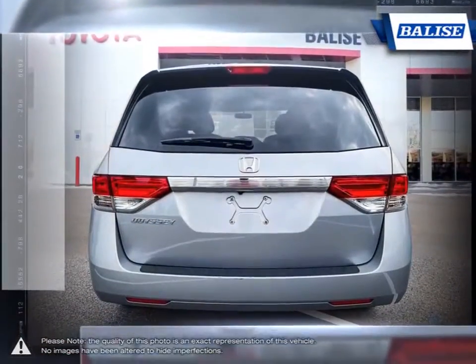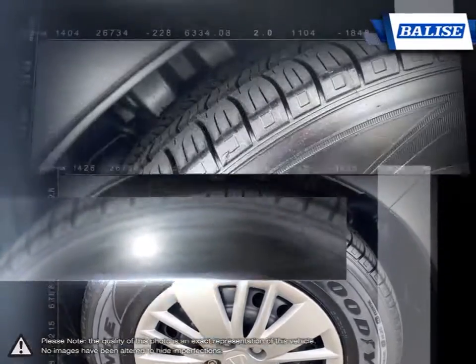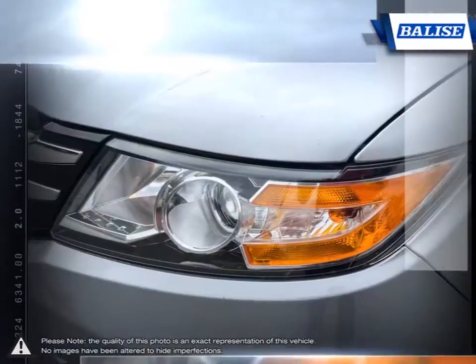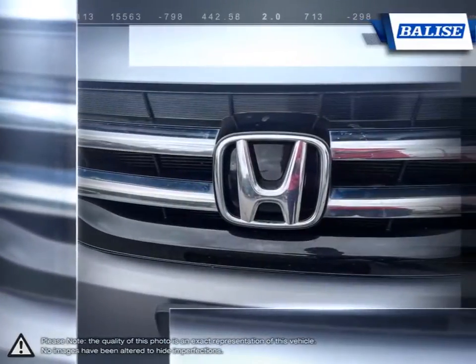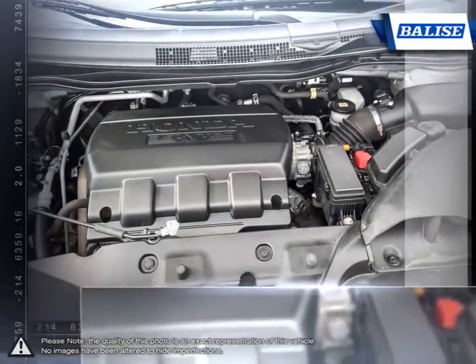With any minivan, it's what's on the inside that really counts, and the Odyssey makes sure you have many reasons to enjoy the drive. With storage compartments, foldable seats, and roomy seating, the Odyssey supports an extremely practical, comfortable, and luxurious drive for all passengers, with room to spare for cargo.